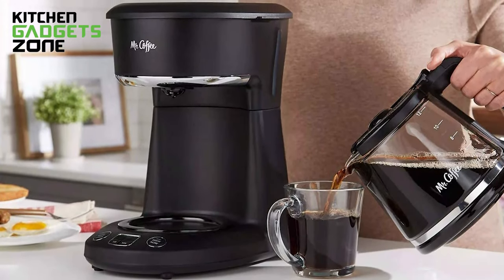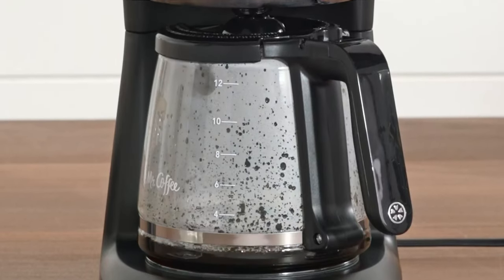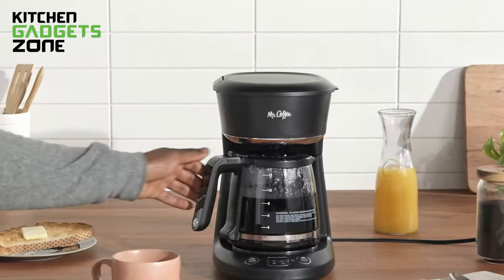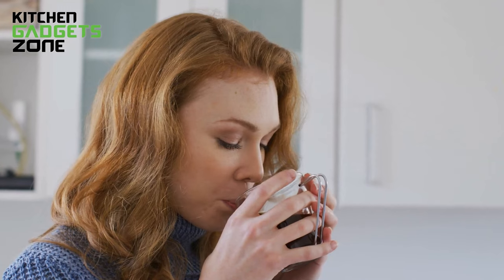Now, let's come to Mr. Coffee Brew. When it's for casual home use with affordability, this compact coffee machine is the rescuer. With minimum required features and precise control, this will let you enjoy every sip of your morning joe.